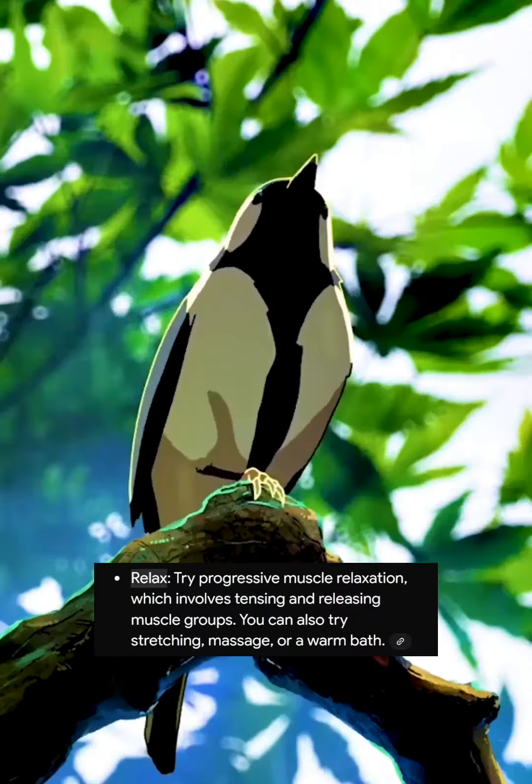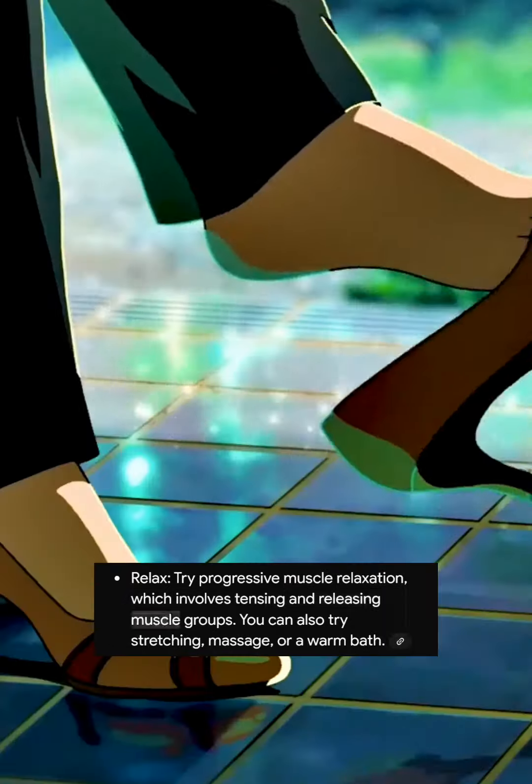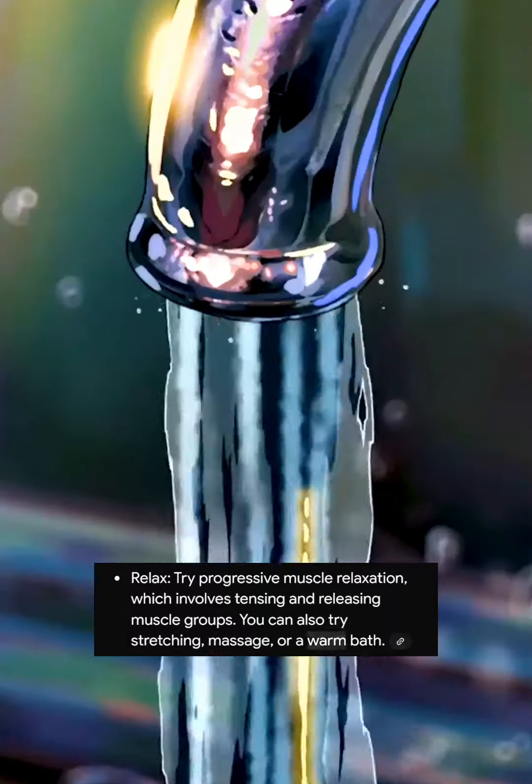4. Relax. Try progressive muscle relaxation, which involves tensing and releasing muscle groups. You can also try stretching, massage, or a warm bath.